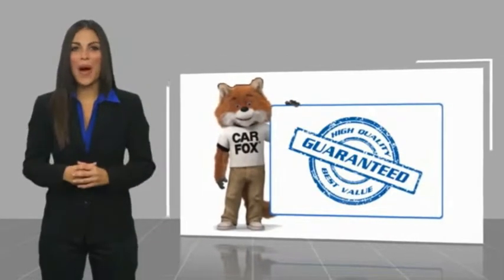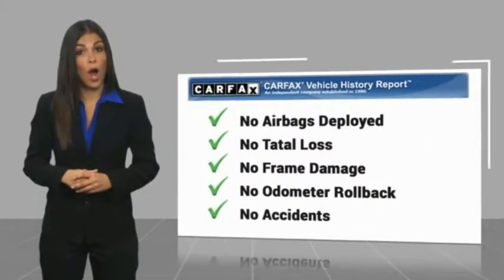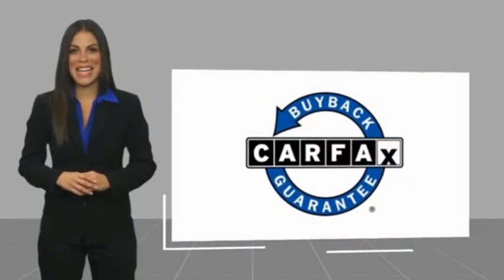Here's another high quality vehicle with the CARFAX Vehicle History Report. Be sure to find a complimentary copy of this report online or contact the dealership. This vehicle qualifies for the CARFAX Buy Back Guarantee. See you next week.